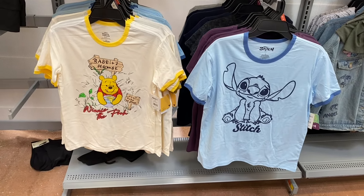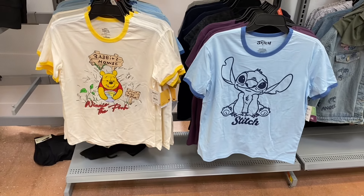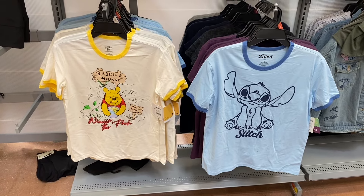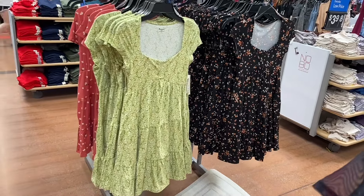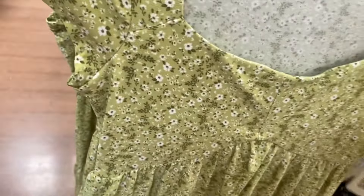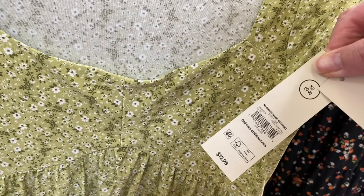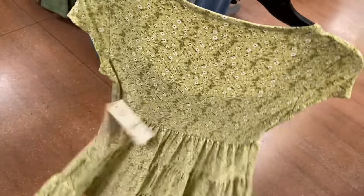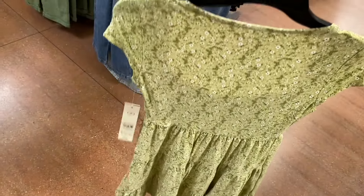They have Winnie the Pooh too — that's cute! These are extra extra small to 3XL. They now have this dress in a floral print, in black or green. It's an empire waist baby doll for $12.98, extra extra small to 3XL. It's tiered with a sweetheart style.